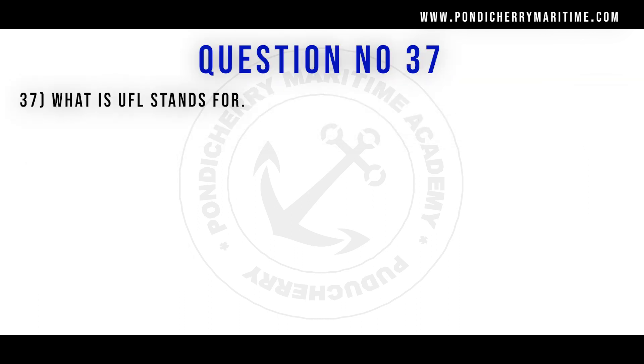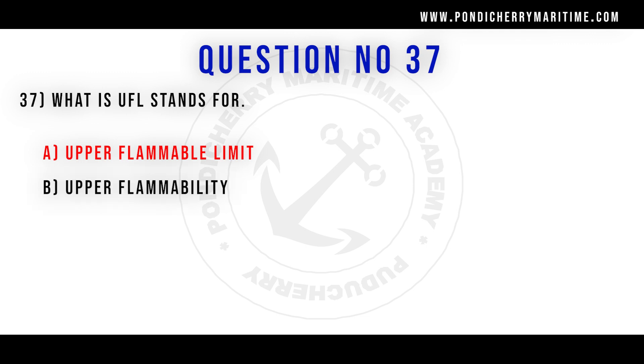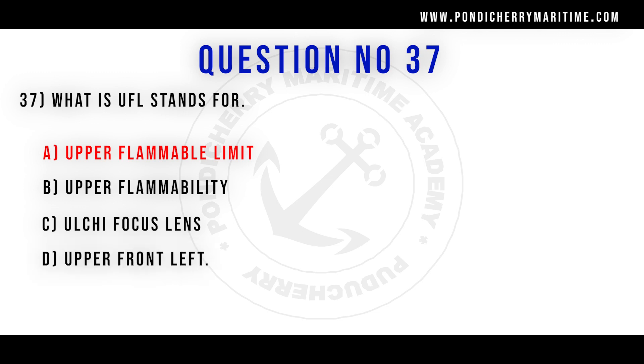37th question. What does UFL stand for? Option A upper flammable limit. Option B upper flammability. Option C ultra focus lens. Option D upper front lift. Correct answer is option A upper flammable limit.